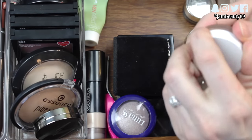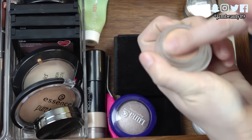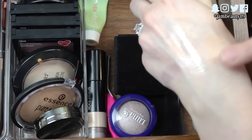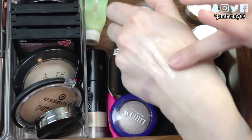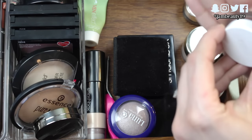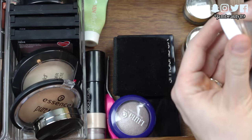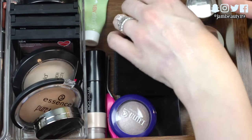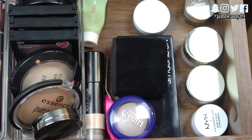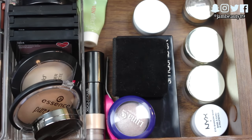I have my RMS Beauty Master Mixer, which I use as a more bronzy highlight — you just pat it onto your skin and it looks so, so pretty. I also have the Living Luminizer one. They have a new rose gold champagne one that I want to get — I'm trying to hold back but I really want it. I feel like it would look similar to this one though.